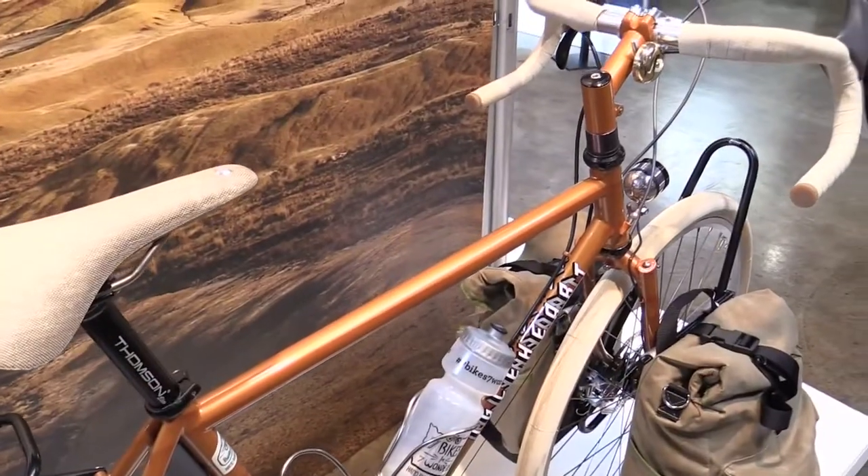I made a touring bike for the Painted Hills. It's a really great place to go bicycle touring, and it's got seven different colors of paint on there.